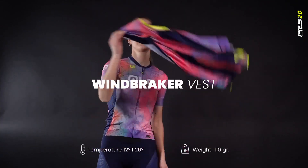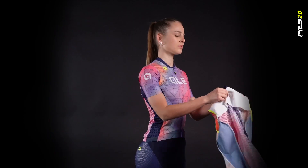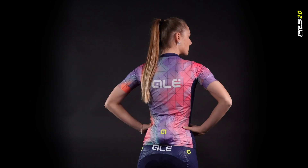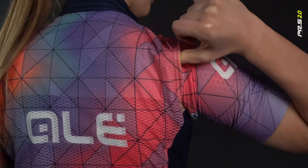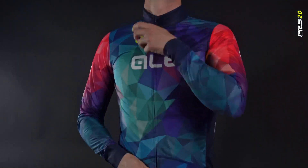Windproof vest for cool days and unstable weather, perfect for long summer and spring descents. 3-layer fabric with lightweight, breathable and windproof Wintex membrane, enhanced by an additional DWR treatment to protect against light rain or road dirt.